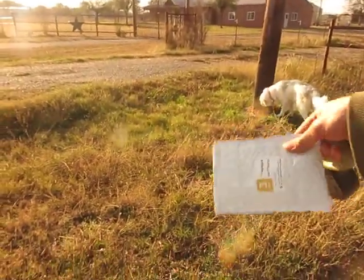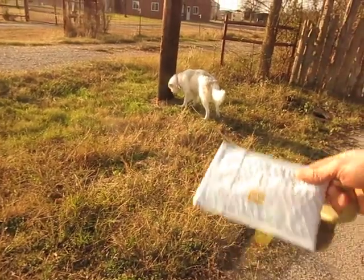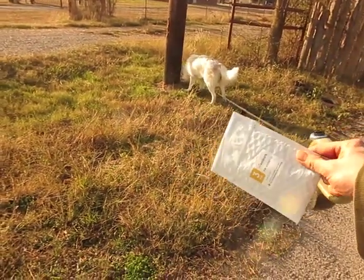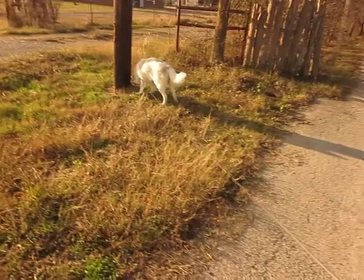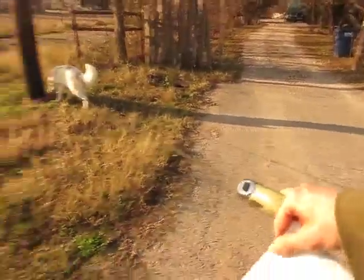So this is Hoshi's DNA test, because I just got this DNA test in the mail from Embark — that's a good name for a dog DNA testing company — and here she is sniffing things.